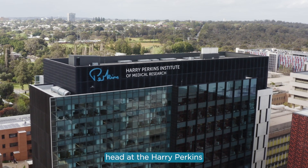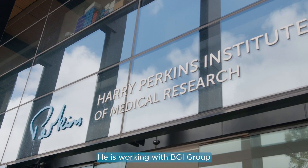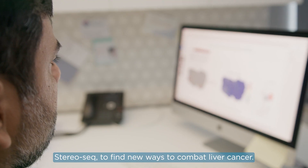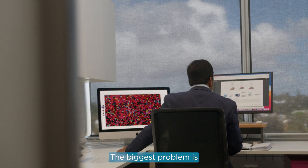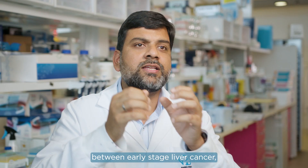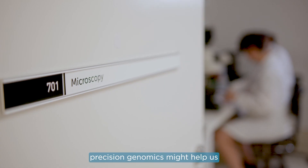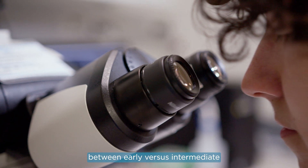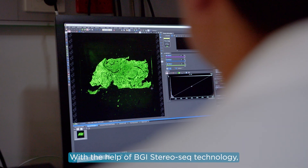Dr. Ankur Sharma is the laboratory head at the Harry Perkins Institute of Medical Research. He is working with BGI Group to use BGI's spatial temporal omics technology, STEREO-SEQ, to find new ways to combat liver cancer. The biggest problem is there is no molecular marker which can identify differences between early stage, intermediate, and advanced stage liver cancer. That's where precision genomics might help us find molecular biomarkers to distinguish early versus intermediate or advanced stage liver cancers.